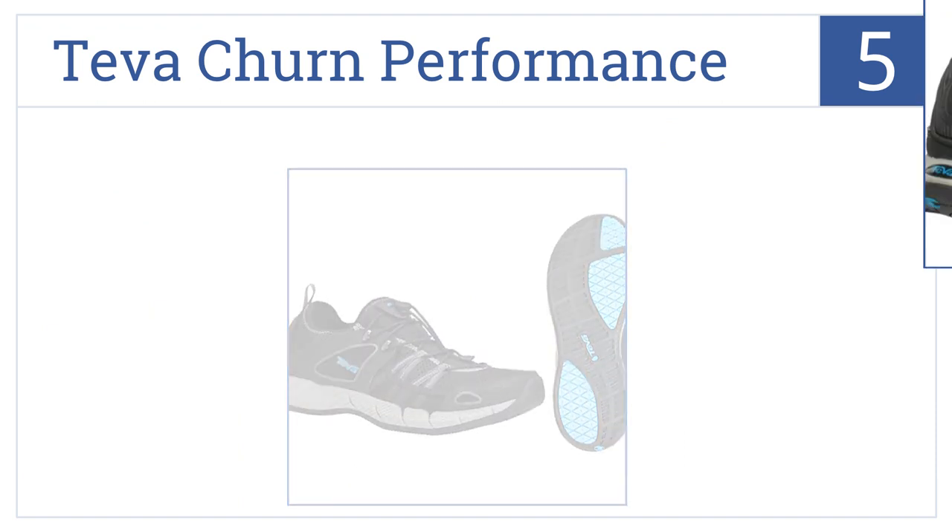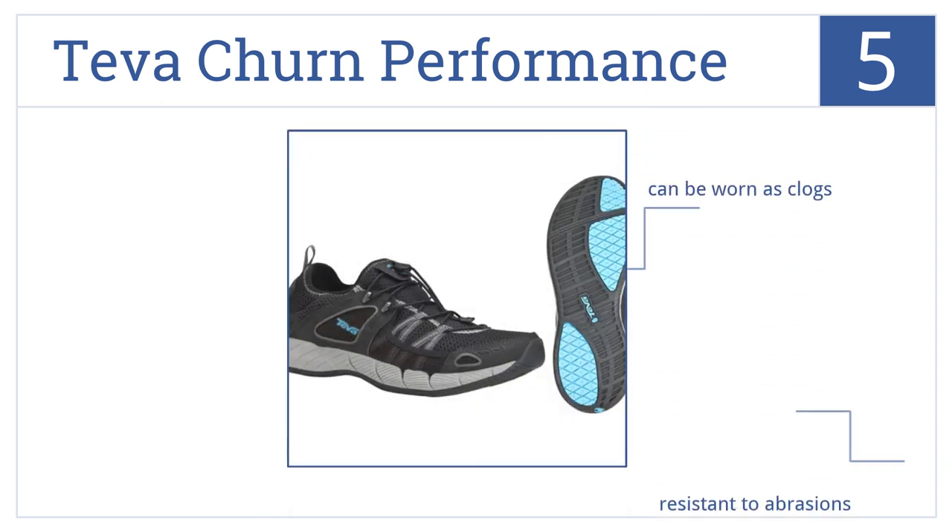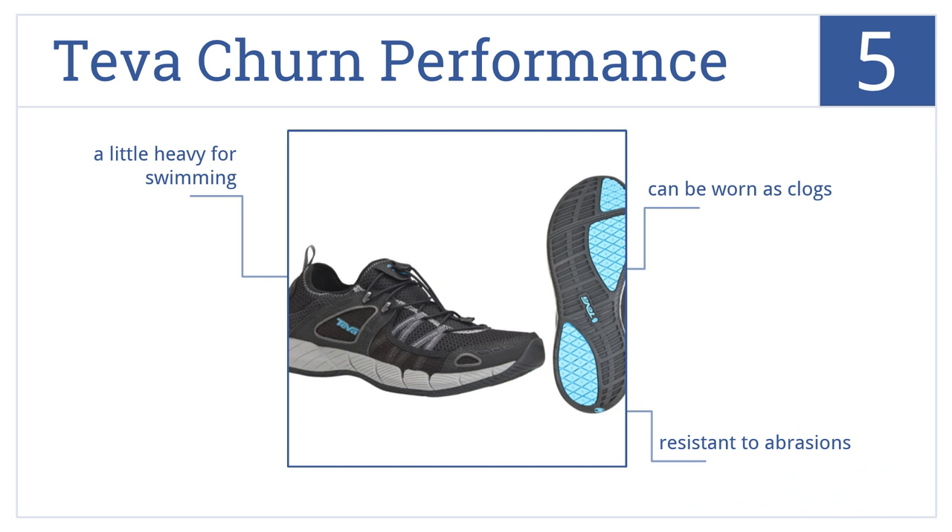Moving up our list to number five, Teva Churn performance water shoes have an elastic opening with an easy pull heel, making them easy to slip on and off in a hurry. They can be worn as clogs and are resistant to abrasions. However, they are a little heavy for swimming.